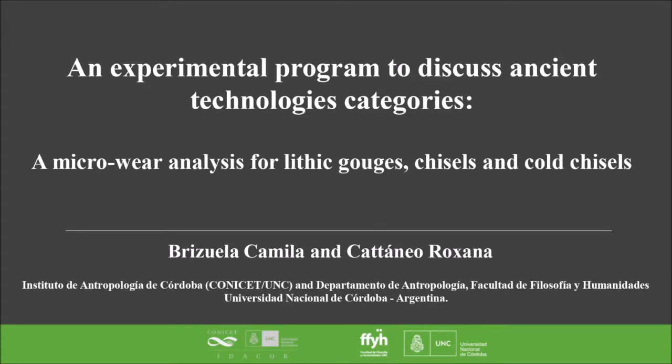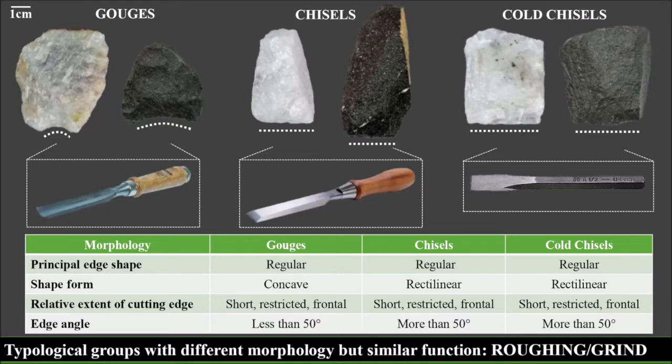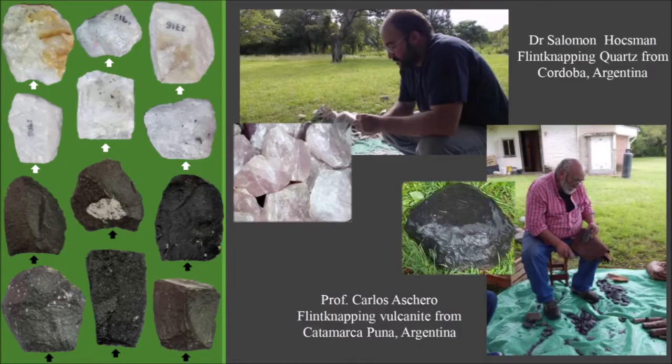In this work, the results of an experimental program carried out in Córdoba, Argentina are shown, carried out jointly by archaeological projects in Córdoba and Catamarca. It reports on a study of the gestures of use and microwear analysis of experimental stone tools used to roughen woods and bones, in order to discuss how the analytical categories currently used in Argentina in the Aschedo typology are utilized. The sample consisted of 96 experimental lithic instruments made in two different rock types: quartz from the central highland region of Argentina in Córdoba, and a volcanic from the northwestern Puna of Argentina in Catamarca.